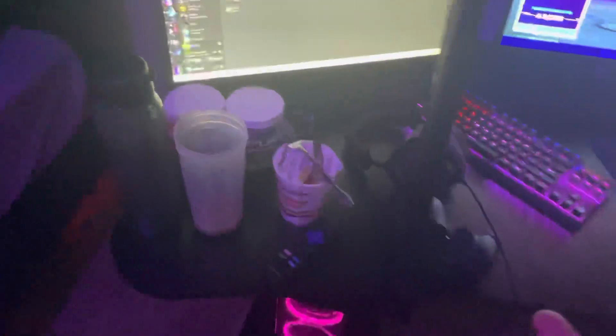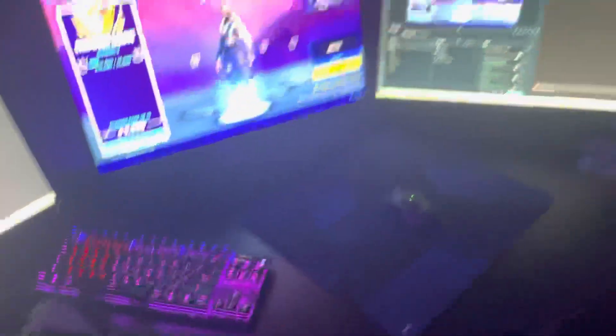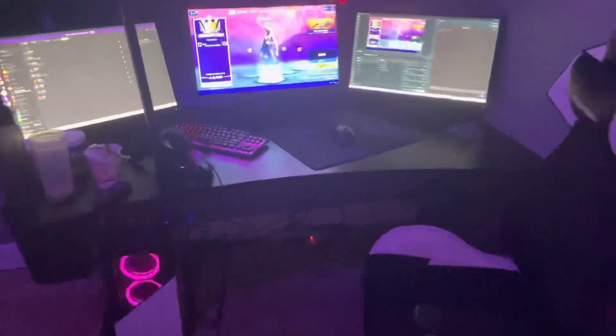My gaming chair is a Respawn gaming chair. That's my PC — ignore the cables. I got G Fuel, I got food. But yeah, that's basically it for my room and setup.